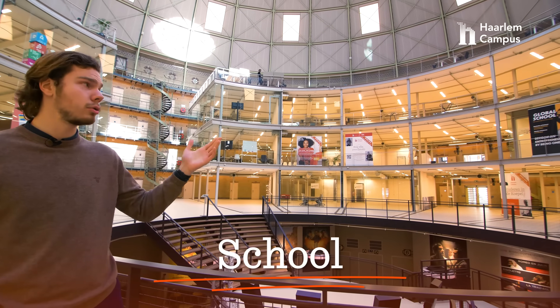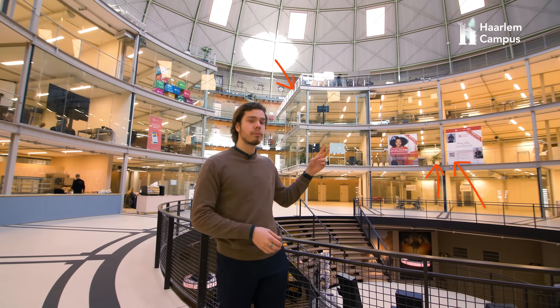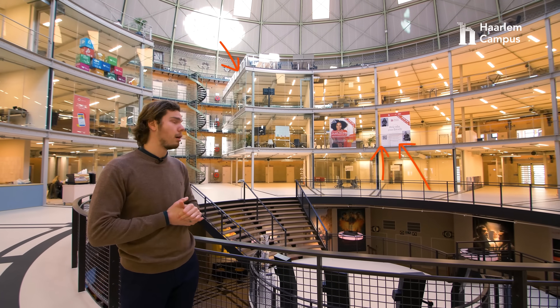The area you see behind me is our school. This is where we'll be studying for four years. The first two floors are mainly classrooms and meeting rooms, but we will show you more as we get along with the tour.